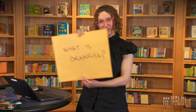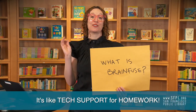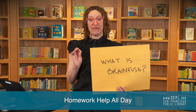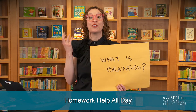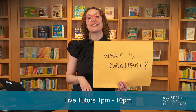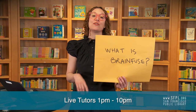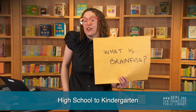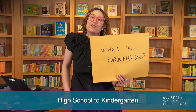What is BrainFuse? BrainFuse is tech support for your homework — no joke. All day, every day, BrainFuse is available to answer your questions. From 1 to 10, every day, BrainFuse has live tutors available to help you work through your questions. And it doesn't matter how old you are — you can be in high school or kindergarten. We've got tutors and homework help for you with BrainFuse.